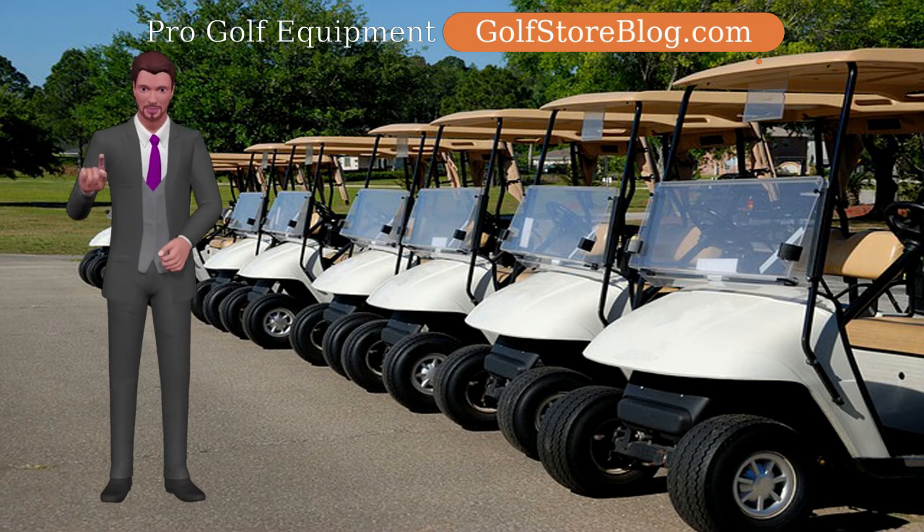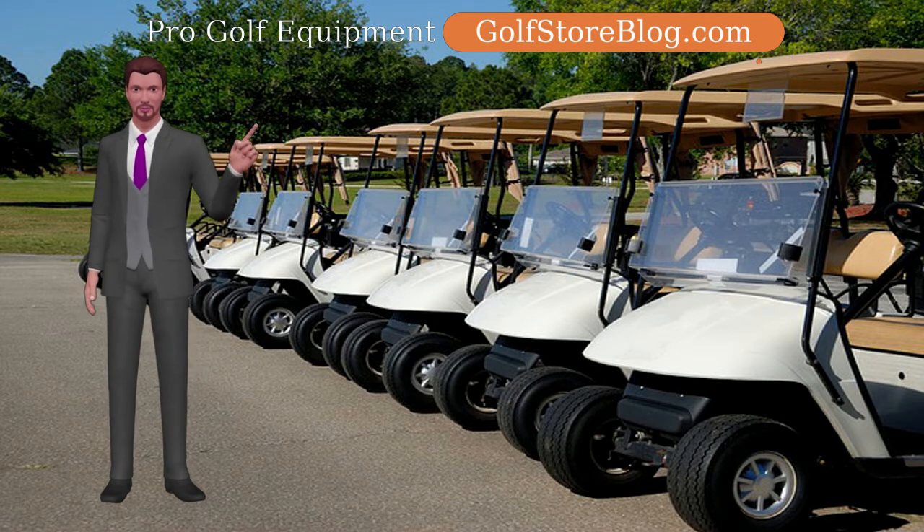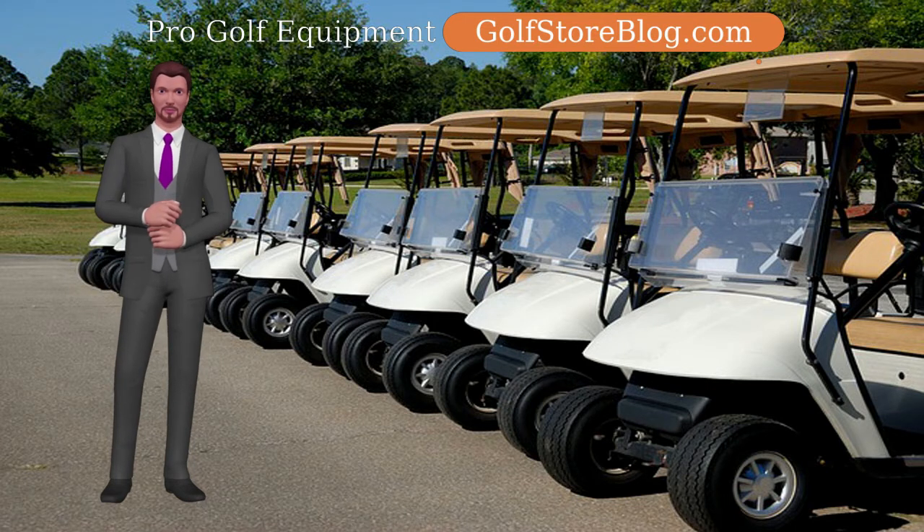Most are fueled by four-stroke motors. The cost of golf carts can extend anywhere from under US$1,000 to well over US$20,000 per cart, contingent upon a few elements.